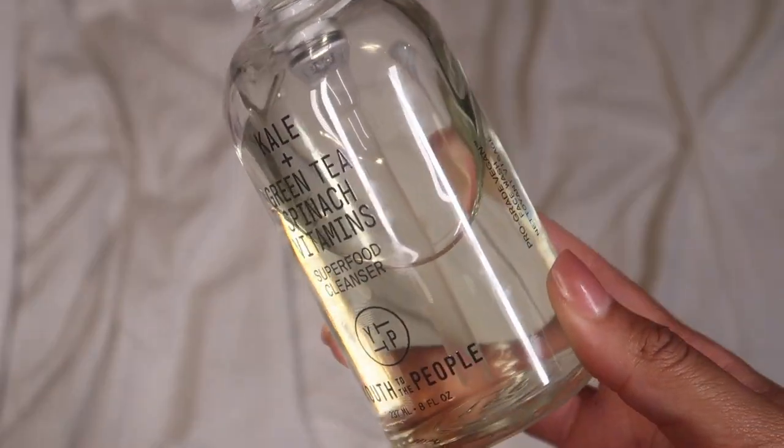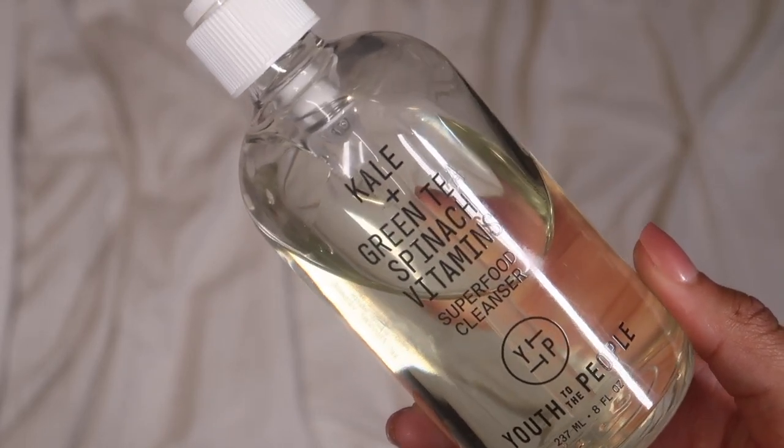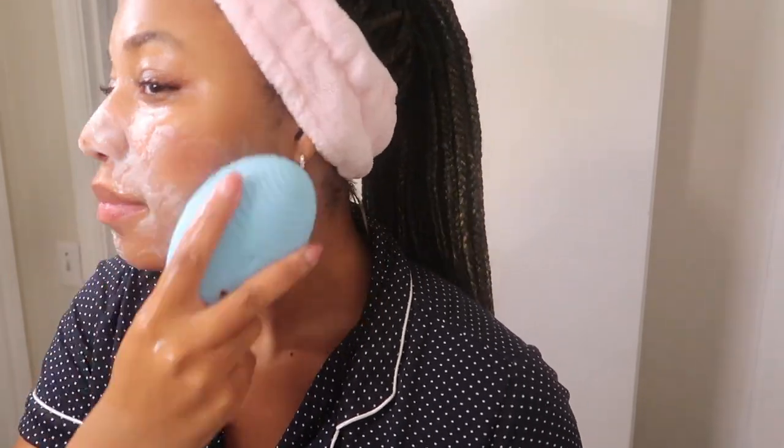Once I'm all lotioned up, I'm moving on to my skincare for the night. I'm starting off using the Kale and Green Tea Superfood Cleanser from Youth to the People. I always use my cleansers on my Foreo Luna 3 — it gives me a much deeper clean than using my hands and it automatically times my cleansing for 60 seconds, which is exactly how long you should cleanse. It automatically shuts off at the 60-second mark, which is very convenient. Foreo just never misses.